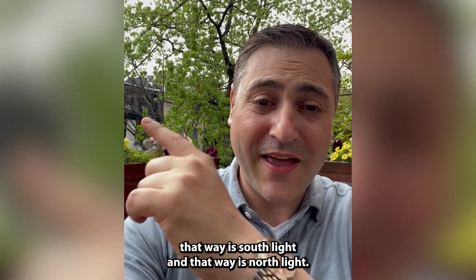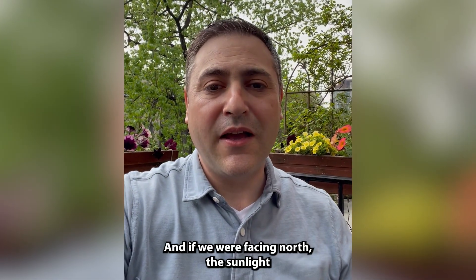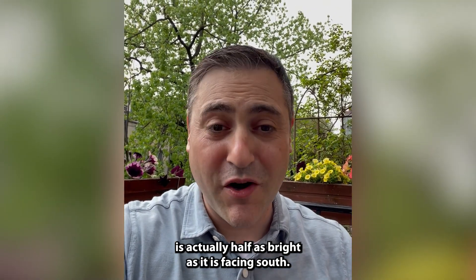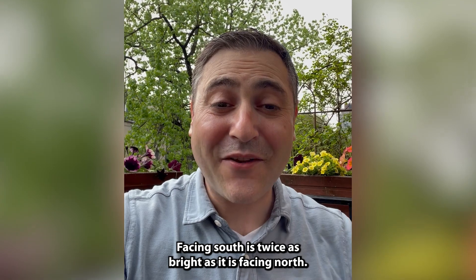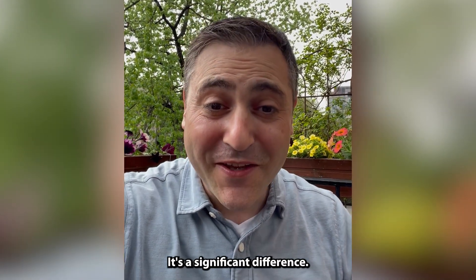This, where I'm sitting in that way, is south light. And that way is north light. If we were facing north, the sunlight is actually half as bright as it is facing south. Facing south is twice as bright as it is facing north. It's a significant difference.